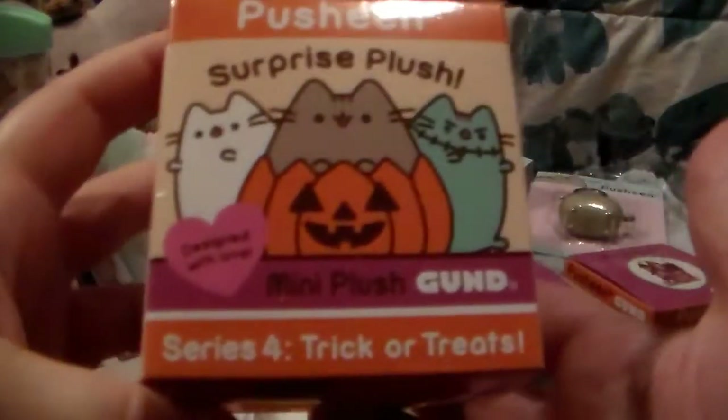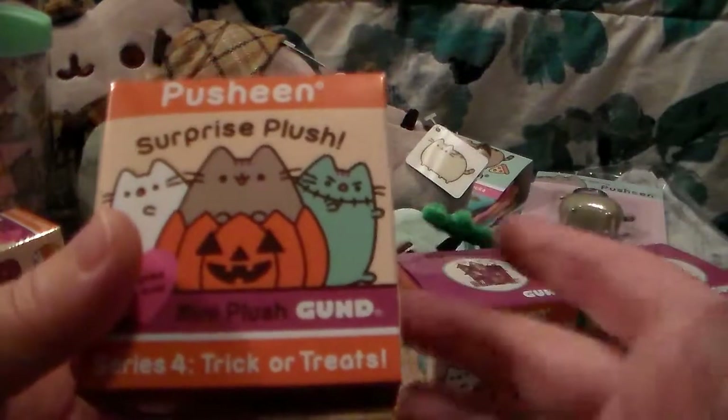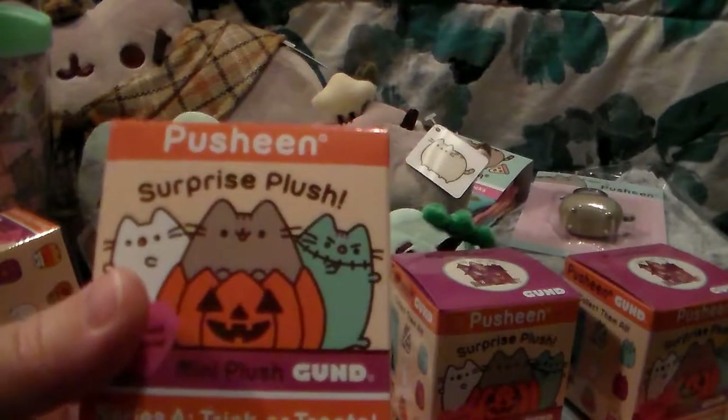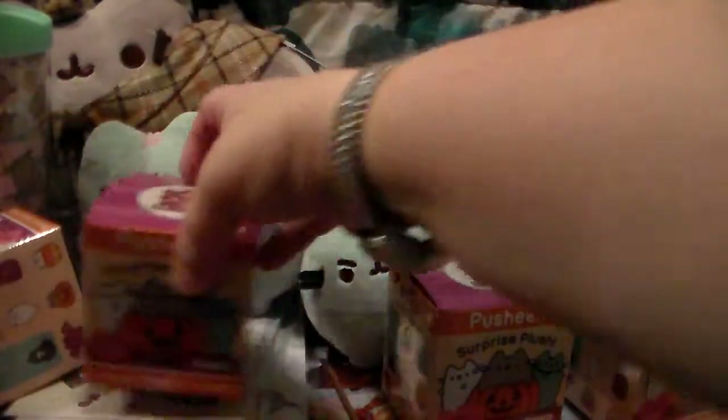I then got four of the Halloween plushies. I will open those in a separate video because I also have three or four of another set of Pusheen plushies, and some mystery pins of Pusheen that I got from Hot Topic - so I'm going to open them all together in one video.